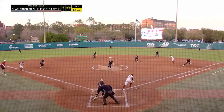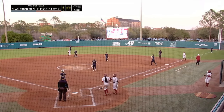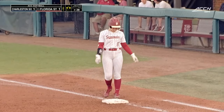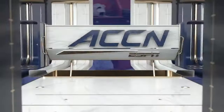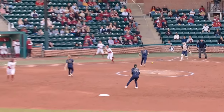Somebody that you don't want to mess around with at the plate, and she's got some wheels too. That ball felt dead right in front of the plate — the only play was to first — and Danley was safe. We're knotted up at one, Ross scores easily.